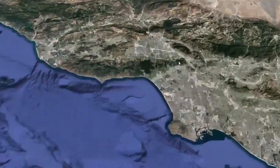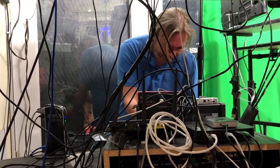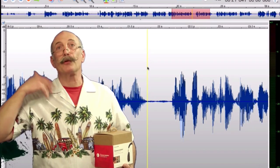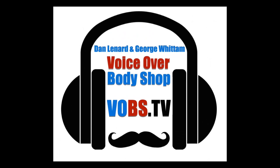Welcome to Voiceover Body Shop Tech Talk. From the outer reaches they came, bearing the knowledge of what it takes to properly record your voiceover audio. George Whittem, the engineer to the VO stars, a Virginia Tech grad with the skills to build, set up, and maintain professional VO studios. And Dan Leonard, the voiceover home studio master — a professional voice talent helping you create a professional-sounding home VO studio.